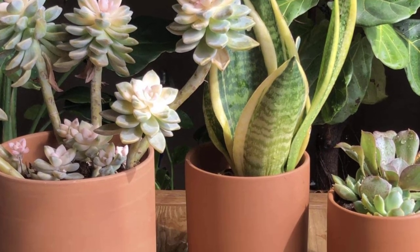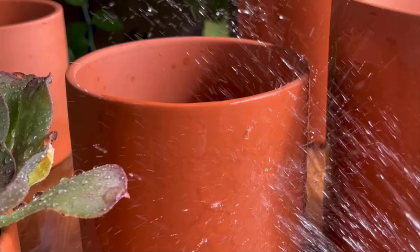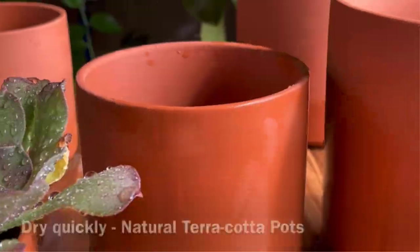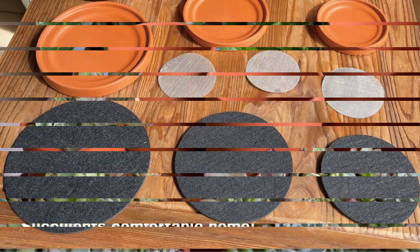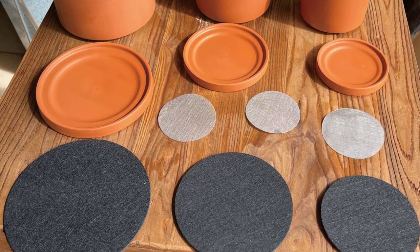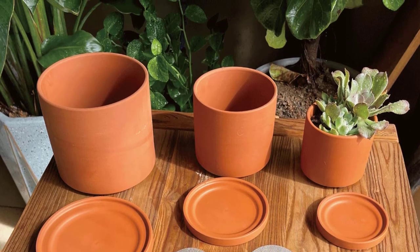Though the saucers are too small to collect runoff from a deep watering, they are well tailored to the profile of the pots. This is a solid deal for a high-quality set of good-looking planters. Positives: variety of sizes, quality smooth terracotta, includes saucers, good drainage, solid value, attractive presentation. Negatives: vertical walls may make repotting tough, terracotta is fragile, saucers could be bigger.